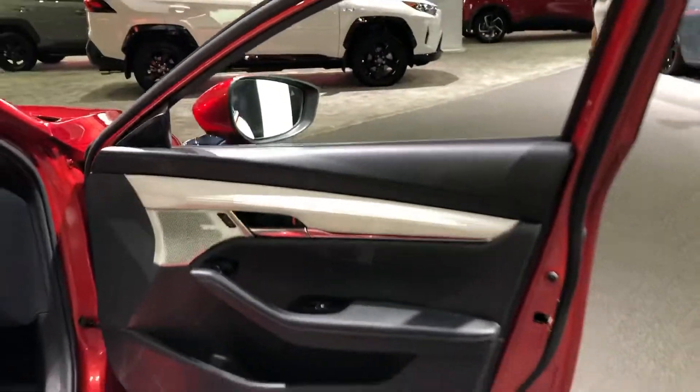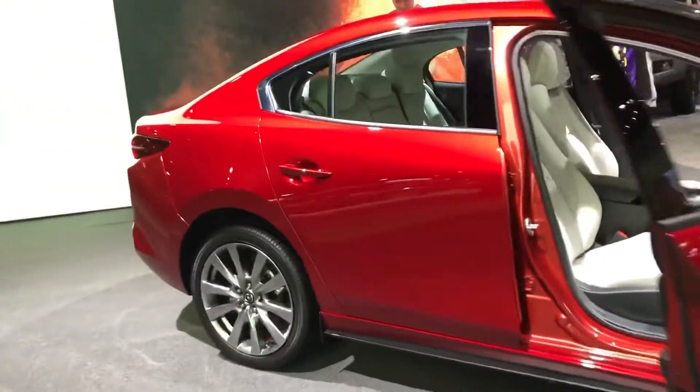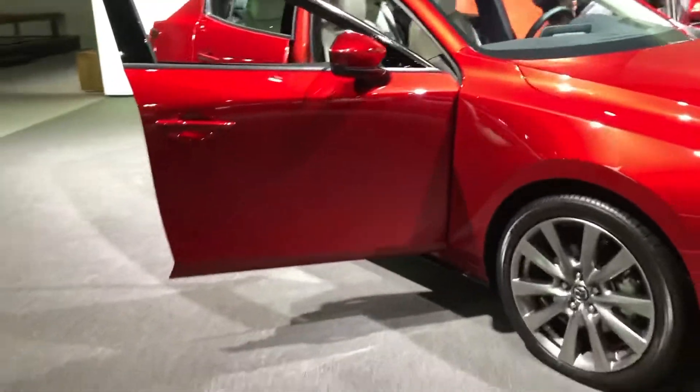This is the latest 2020 Mazda 3. Yours truly, Eddie Jeezy. Thank you so much for tuning in. Please press that like button and subscribe if you haven't subscribed. We'll be back with more of your favorite car videos. God bless. Peace. And we are out.